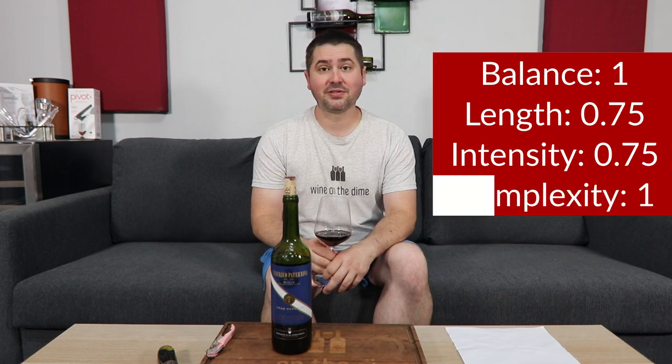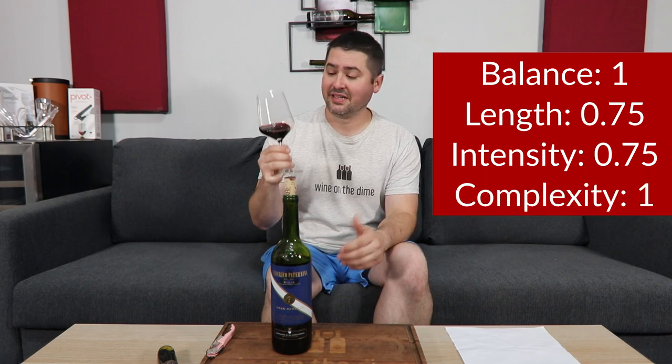From a balance standpoint, full point. Length — medium plus finish — 0.75. Intensity — medium plus on the nose, medium plus on the palate — so 0.75. And in terms of complexity, full point. I'm getting everything I was hoping for in a Gran Reserva in this wine.